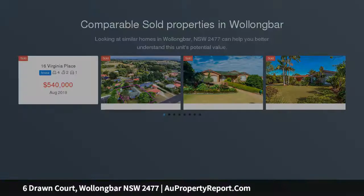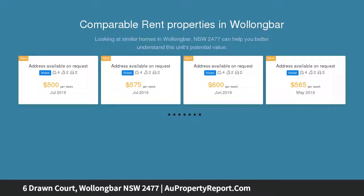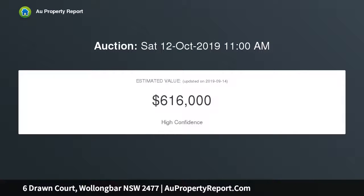This renovated single level family home is in immaculate condition. The home features spotted gum timber floors, multiple light-filled living areas, a large backyard with two sheds, and is ideally located close to schools, sports fields, and Wollongbar.